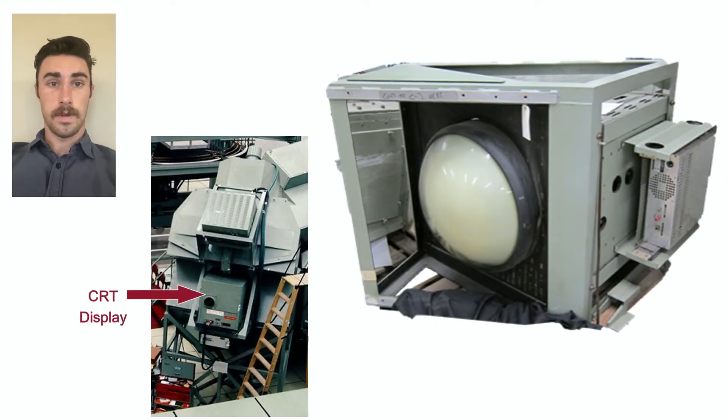The CRT display feeds into the beam splitter collimator, either an image of the lunar landscape as the lunar module is landing, or an image of the command module as it docks with the lunar module. The dimensions of the CRT display are roughly four feet by three and a half feet by three point three feet. Now Asan will describe the details of the project's objectives.